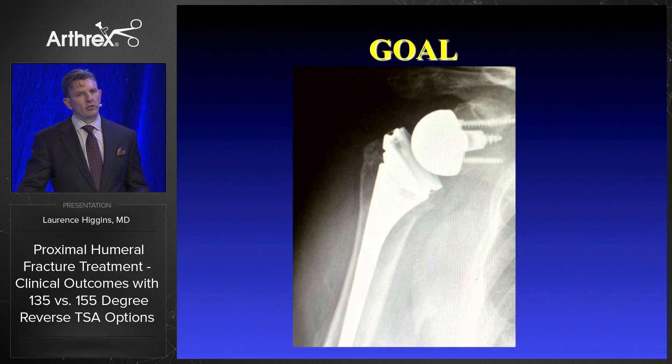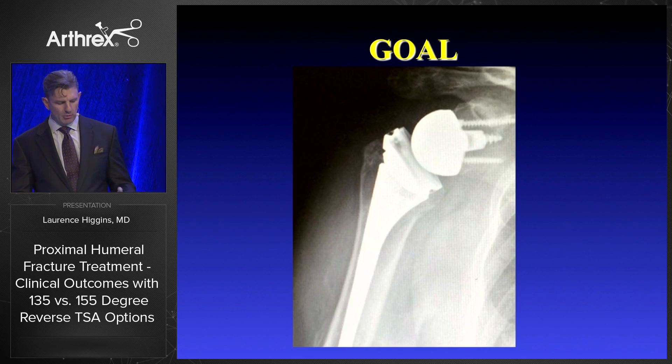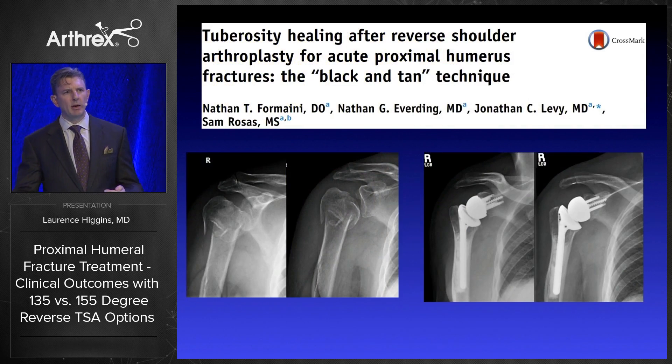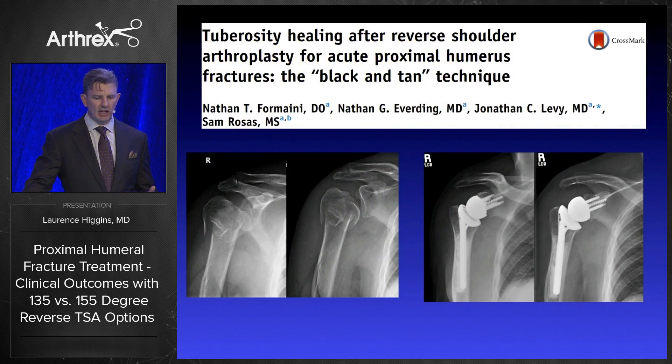Our goal is to actually achieve anatomic restoration of the tuberosity. In this case, this fracture fixed with the Arthrex reverse system, we have about as close as we can achieve in restoring the tuberosity in a fracture setting. And many others have commented about this — this isn't a novel idea about tuberosity healing after reverse.